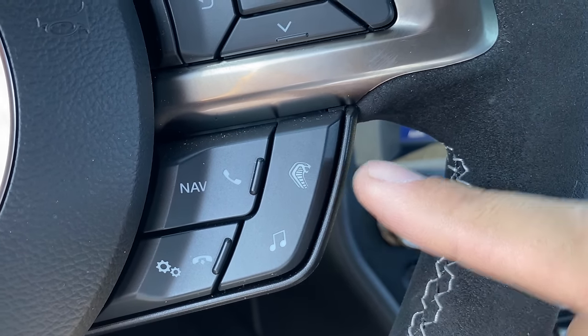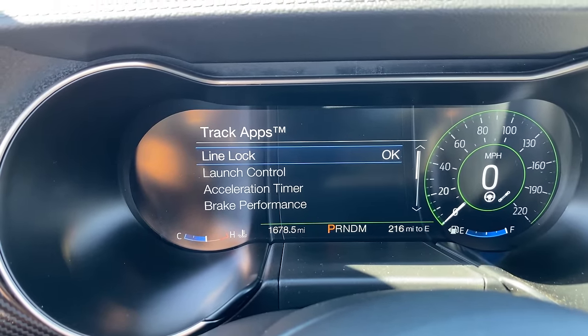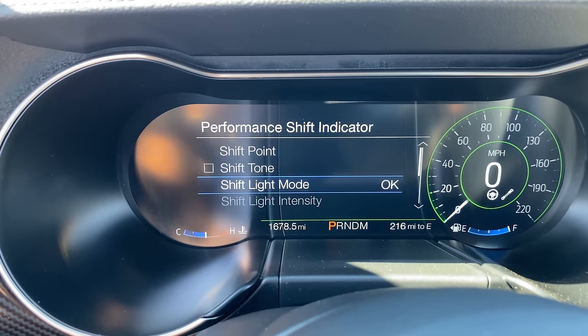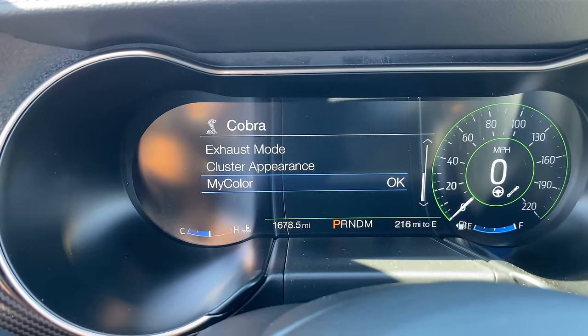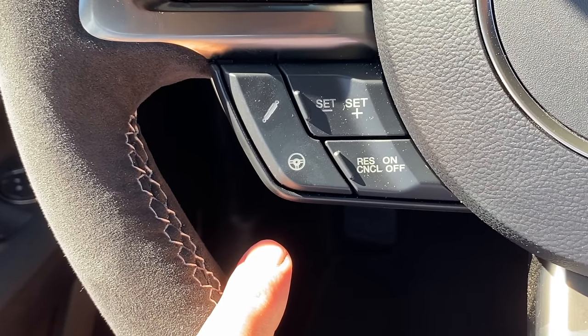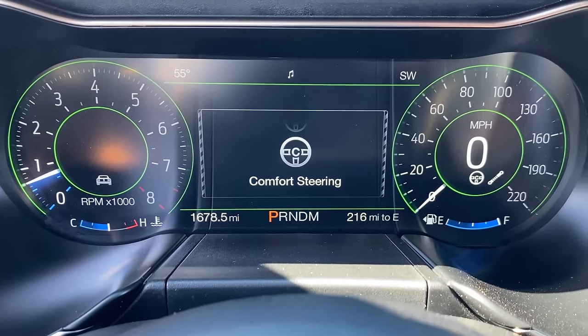On the steering wheel, there's a button with a Cobra on it. When you press it, various performance items come up in the gauge cluster — you can set the performance shift indicator, which will light up or beep to let you know it's time to shift. You can also access your lap timer and various other performance metrics, and configure the color of your interior ambient lighting. On the left of the steering wheel, there's a steering wheel button that lets you change the feel of the steering between normal, sport, and comfort. Above that is a suspension button that lets you choose between normal and sport suspension settings.